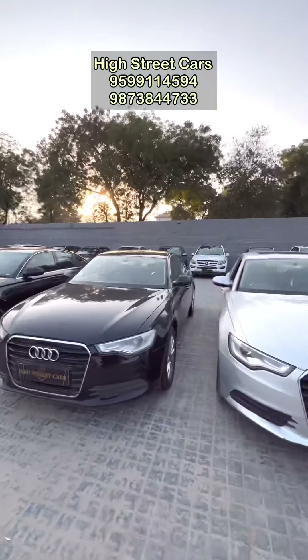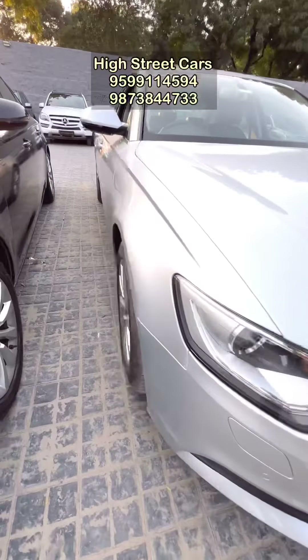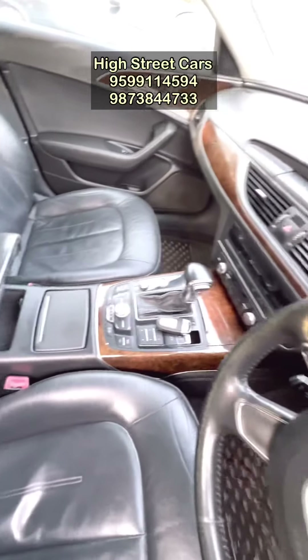There are 3 colors — white, black, and silver — which you would like to take. The silver color is an Audi A6, premium plus variant, as you can see. On the left side there is a black interior, and it is automatic diesel with sunroof.